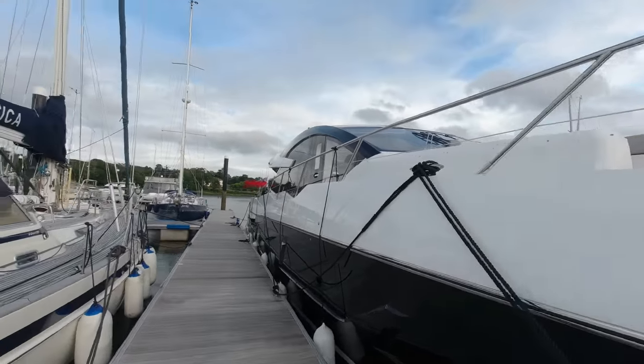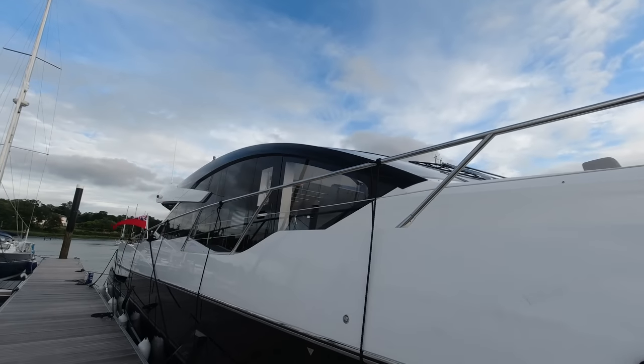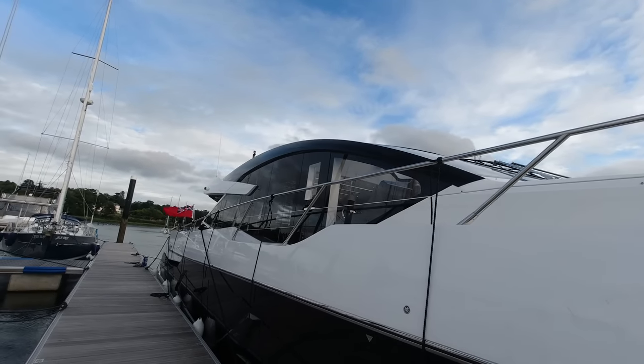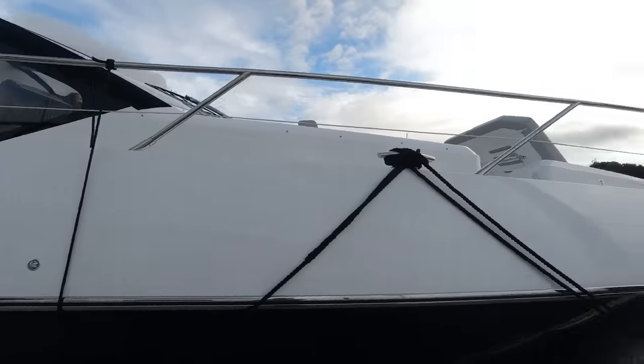You can see here this is a special order with a black gel coat hull from the factory - a real striking looking boat. The windows are lost into the hull band itself, so it's a real aggressive look, complimented nicely with those black eyebrows up on the windscreen arch mullions. And of course there are massive expansive glass windows up into the deck saloon area that we'll see when we get on board.